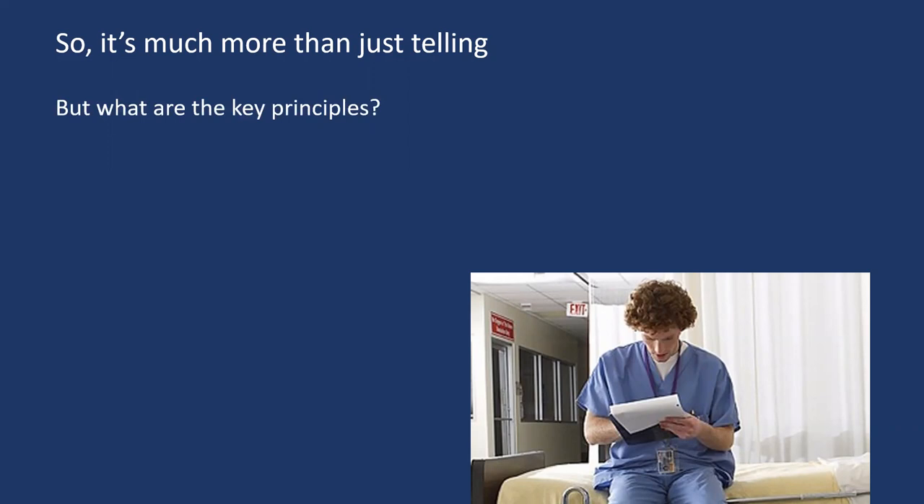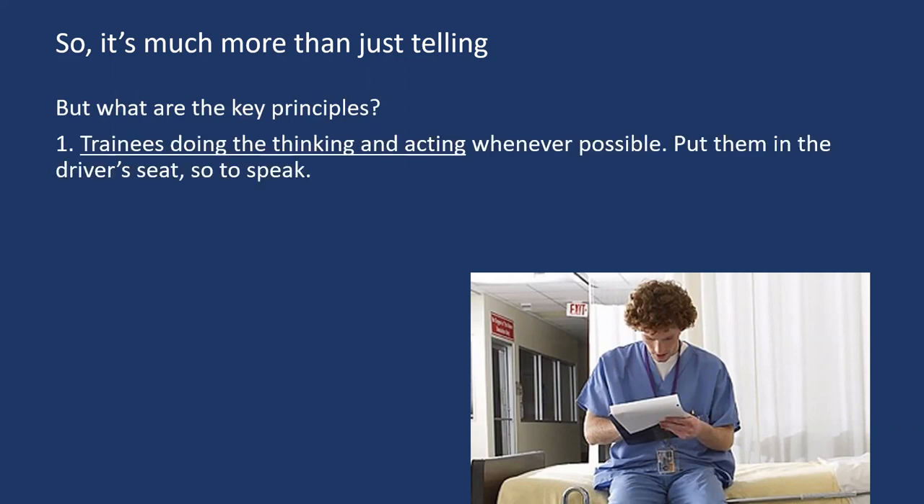But what are the key principles? Well, firstly, the important thing is to get the trainees to do the thinking and acting wherever possible — that is, put them in the driver's seat, so to speak.